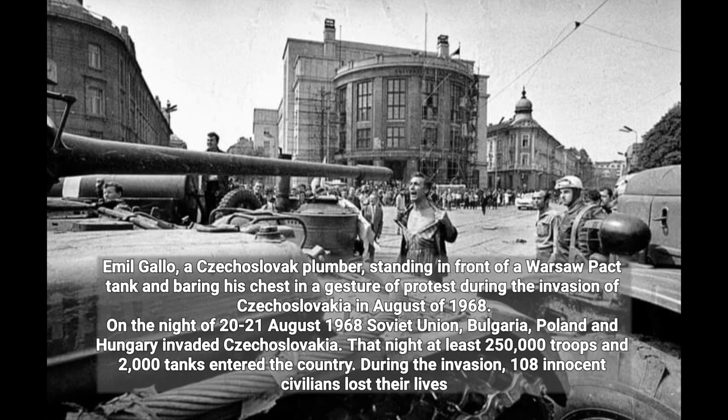Emil Gallo, a Czechoslovak plumber, standing in front of a Warsaw Pact tank and baring his chest in a gesture of protest during the invasion of Czechoslovakia in August 1968. On the night of 20–21 August 1968, the Soviet Union, Bulgaria, Poland, and Hungary invaded Czechoslovakia.